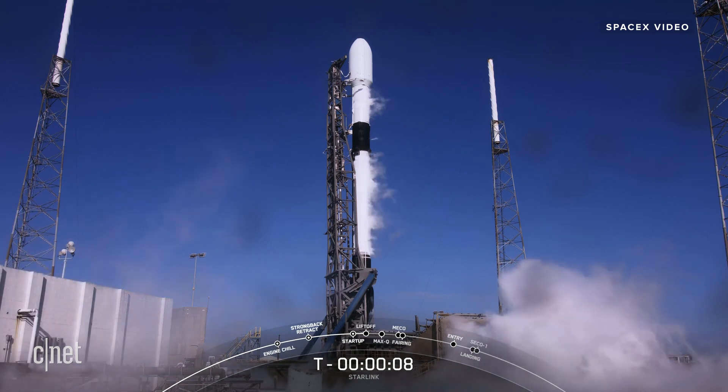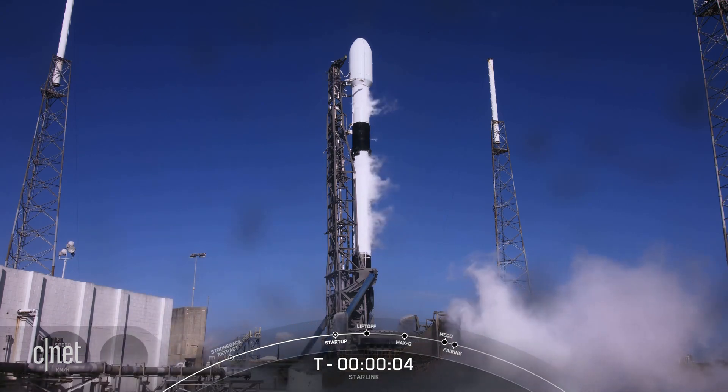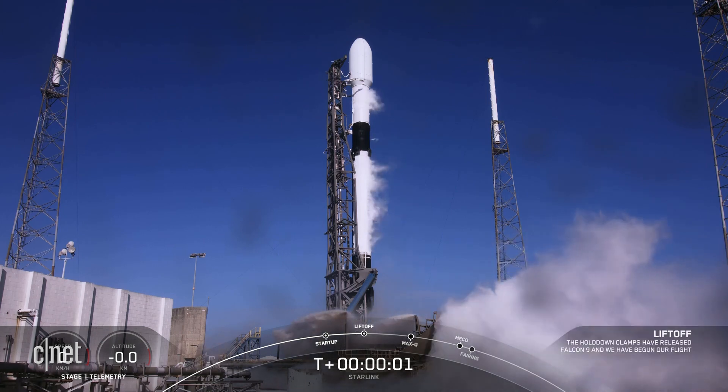10, 9, 8, 7, 6, 5, 4, 3, 2, 1, engine full power.